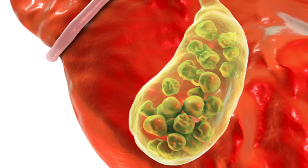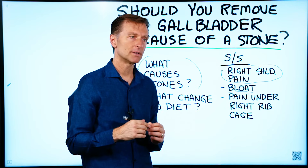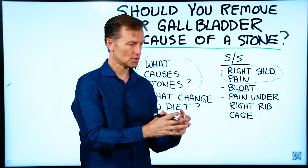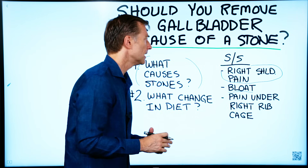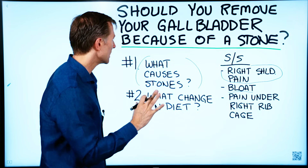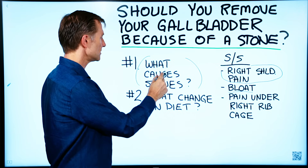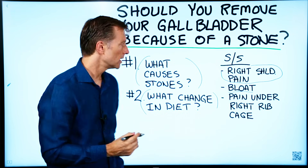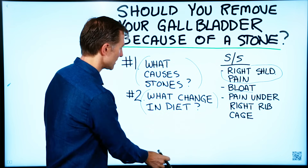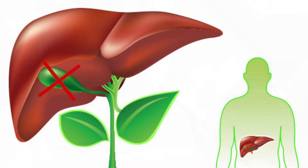If your entire gallbladder is completely impacted with stones, that's kind of a no-brainer — you've gone past the point of reversal and you might need the whole thing out. But if there's just one stone, there are other things you may want to look at. And if someone tells you that you don't need your gallbladder, that it's an extra organ and not necessary, they're lying to you.